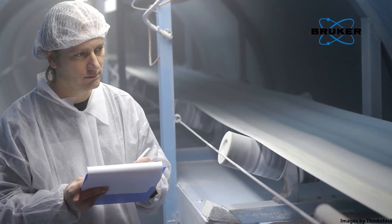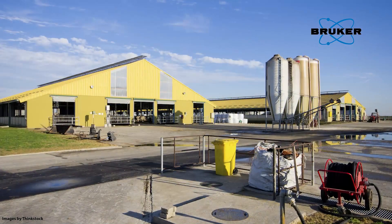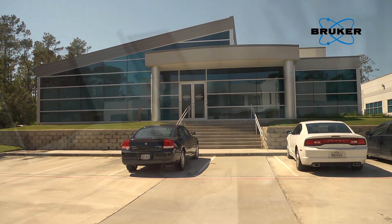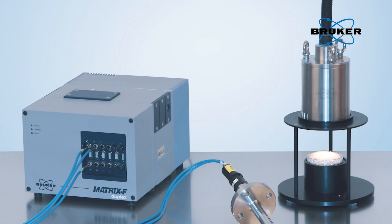FT-NIR spectroscopy is today well-established for quality control applications in all industries, including the pharmaceutical, food, agricultural, and chemical sector. Bruker's FT-NIR product line includes the Tango, the MPA, and Matrix I spectrometers for lab and at-line applications, as well as the Matrix F series for process control.